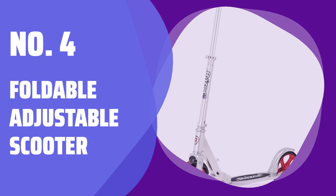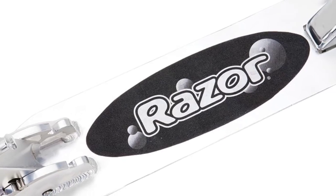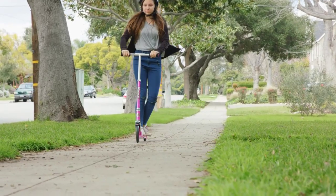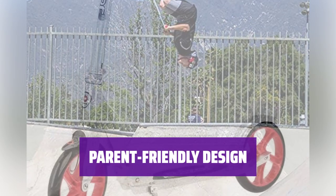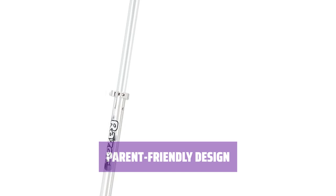Number 4: Foldable Adjustable Scooter. Your kids have outgrown their training wheels and are ready to cruise around on this foldable, adjustable scooter. With back brakes and a kickstand, it's safe and easy to use. Don't worry about the weight limit — this scooter can hold up to 220 pounds. So if your kid is done scootering, it's your turn to hop on and enjoy the ride.